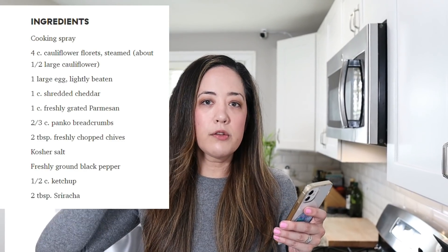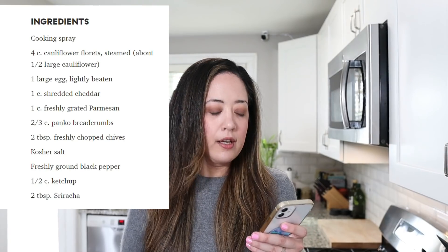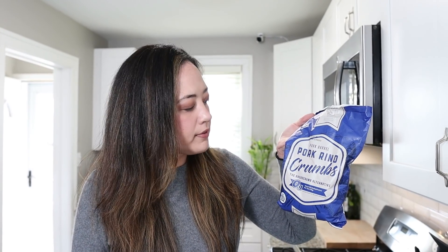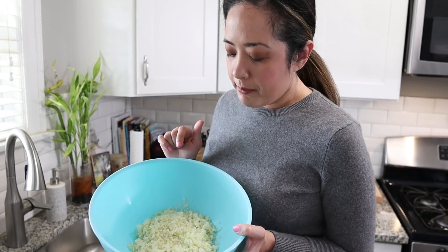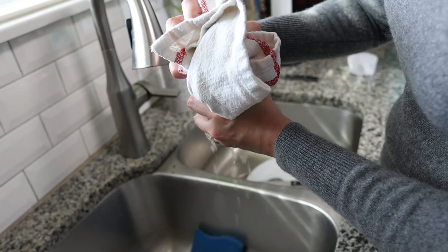This recipe is pretty straightforward. You'll need cauliflower, an egg, shredded cheddar, parmesan, and panko breadcrumbs — though we're using pork rind crumbs instead, a new brand called Pork Bale. We ordered it on Amazon and can link it below. Instead of steamed cauliflower florets, we're using cauliflower rice from Whole Foods at about $1.99 a bag. We microwaved four cups for about six minutes, then put it on a clean kitchen towel to wring out the excess moisture.